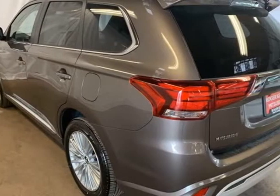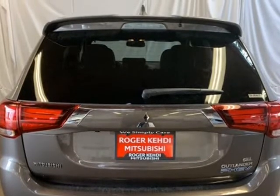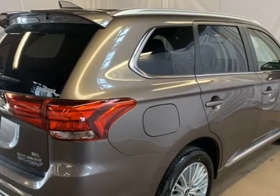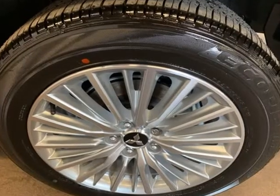6 Speakers, ABS Brakes, Air Conditioning, Alloy Wheels, AM/FM Radio, Sirius XM, Auto Dimming Rear View Mirror, Automatic Temperature Control, Brake Assist.